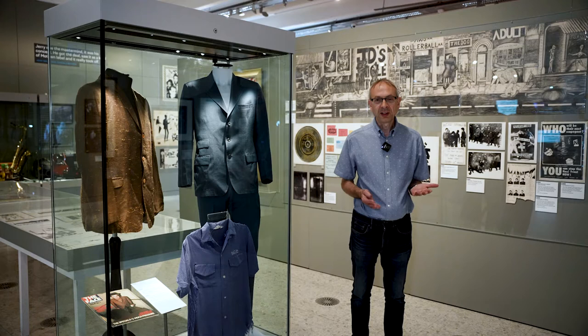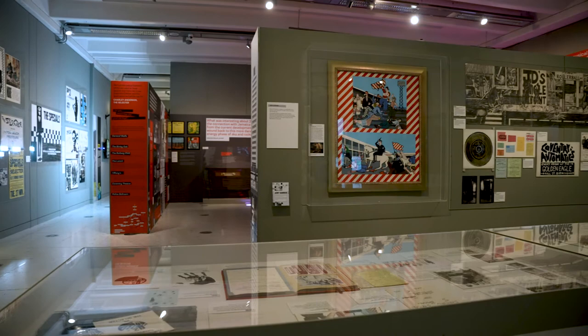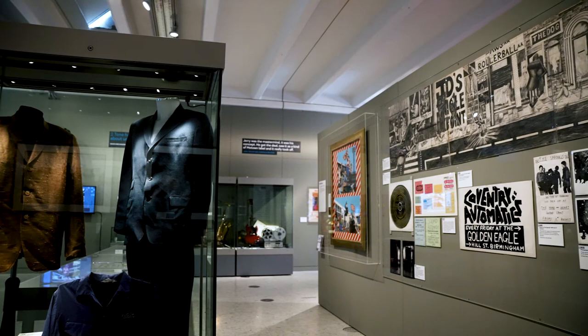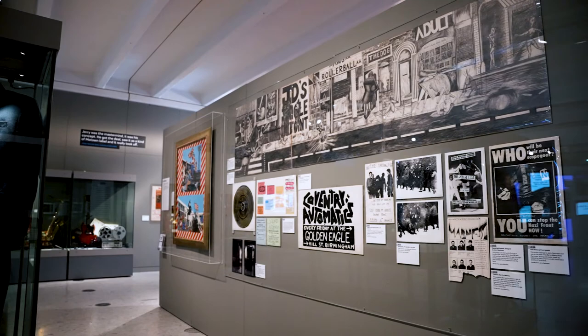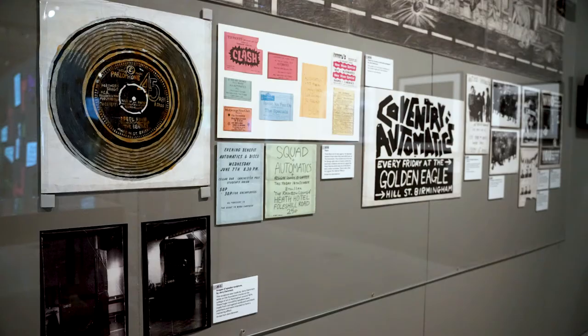One of the really special features of this exhibition is that we've worked with Gerry Dammers, the founder of Two Tone and the Specials, to bring together a collection of material which is owned by Gerry and is now on display. This gives a fascinating insight into Gerry's thought process when he was developing his ideas for Two Tone, both musically and in terms of how he wanted it to look visually. We have some early artworks going back to his days as an art student, where you can see some of these ideas starting to develop.